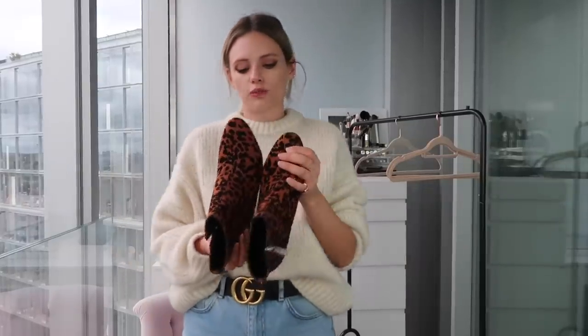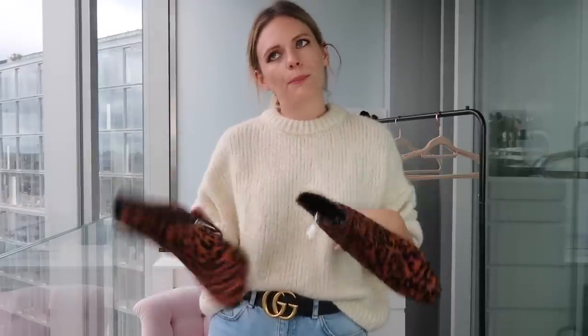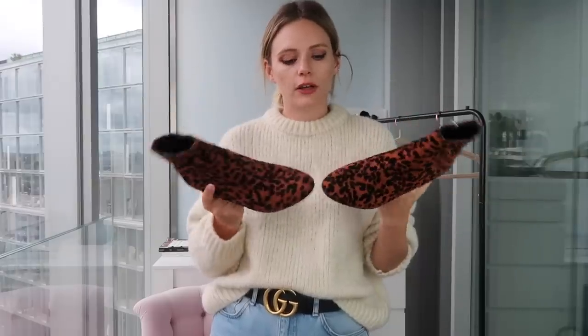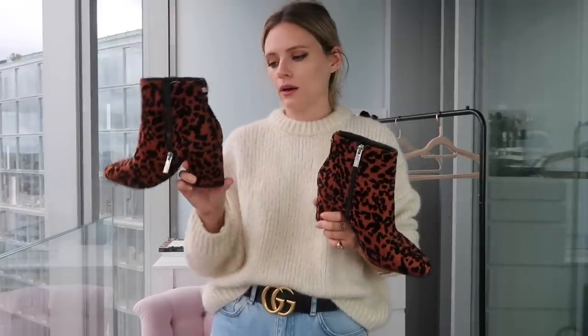My last pair of boots are from Topshop — these are £36. They kind of feel like felt — you know those felt boards where you make a picture? These are like a dark orange leopard print. These are a good, affordable boot and they don't feel like bad quality. Really great for hitting that animal print trend. They've got a good thick heel, quite low — so a really good, comfortable pair of boots.